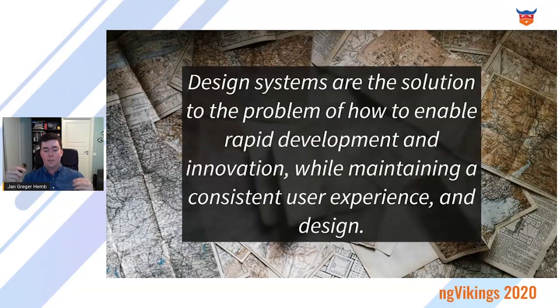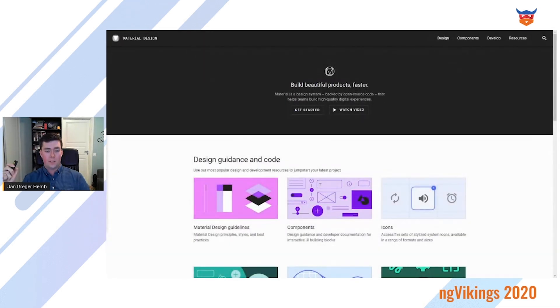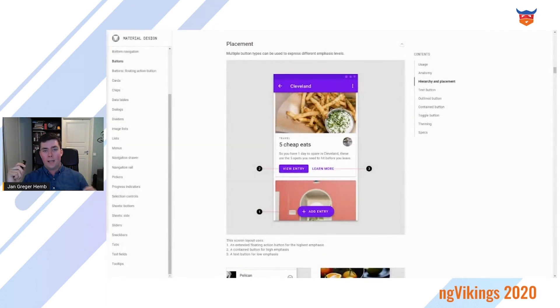A really famous example of a design system is Material Design — Google's adaptive design system, which means you can adapt it to your own organization's needs and restyle all the components. There's a really good documentation website with high-level guides, but also directly on a button with a demo and everything you need to understand what the button is and how to place it within the application — an often forgotten part of a design system.